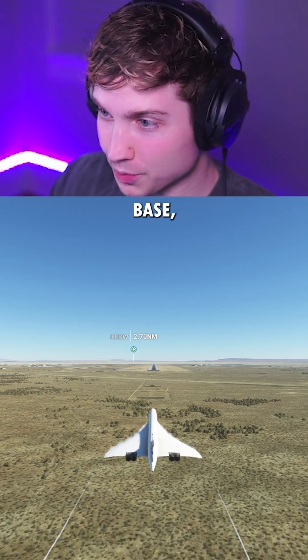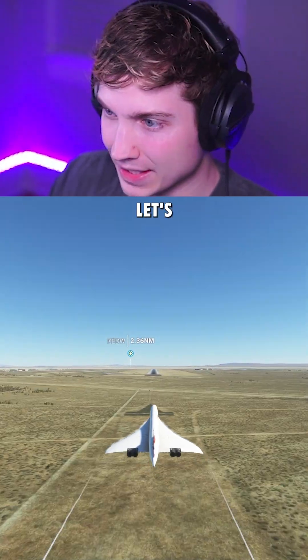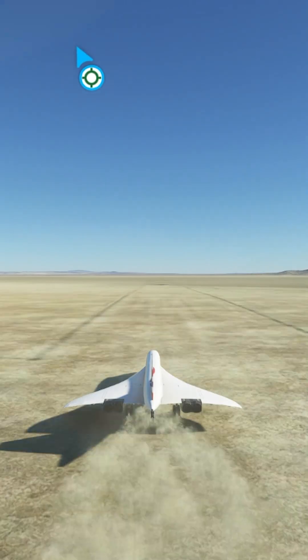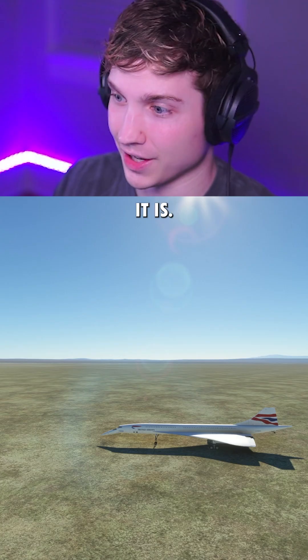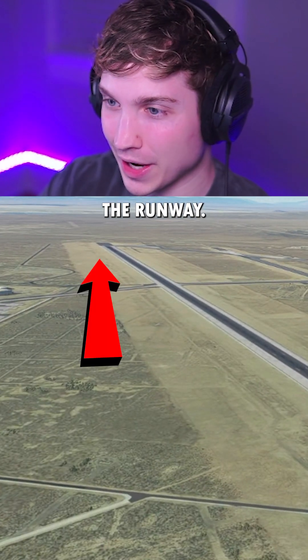For our last attempt, we're at Edwards Air Force Base, which is 15,000 feet plus a massive dirt extension. Let's see if this is enough. And there it is. For perspective, there's our plane over there, and there's the beginning of the runway.